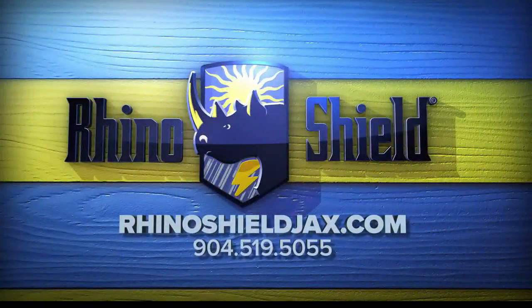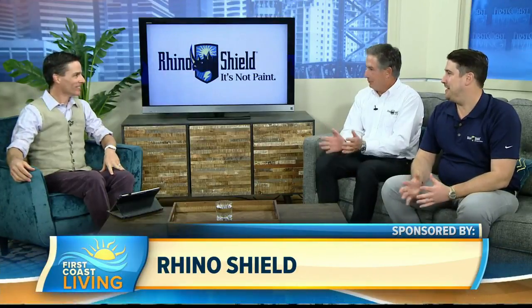Don't paint, don't stain, go RhinoShield! Never paint your house again — RhinoShield! How would you like to update the look of your home and lower your energy costs too? It's possible with RhinoShield, and Jay and Rick Mariano are joining me right now. Welcome back to the show, guys. Thanks for having us.